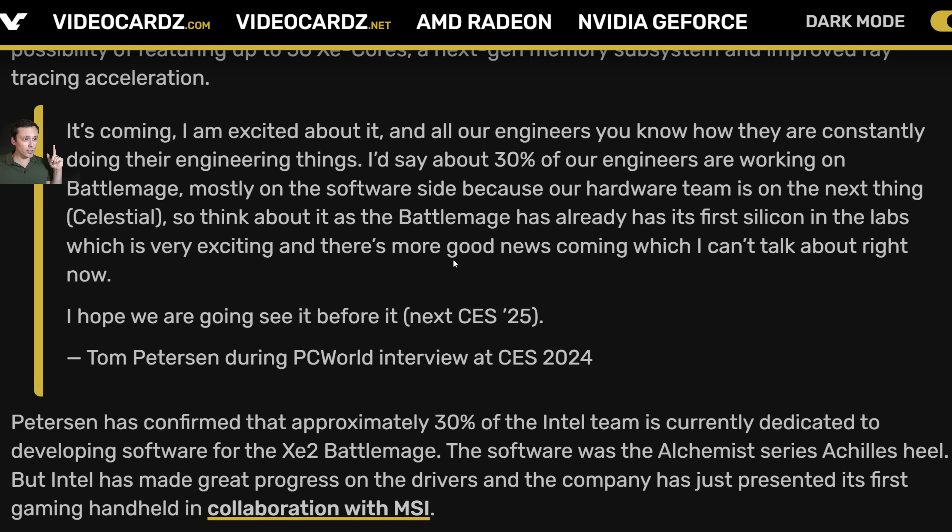I'm curious about that 'more good news.' Intel has talked about XeSS Extra — a frame extrapolation technology rather than interpolation — in a recent research paper, but we haven't heard much about it coming out as a released product. I'm curious if the upcoming good news could be related to that. Peterson also said 'I hope we're going to see it before the next CES,' meaning before a year from now — not exactly reassuring for an imminent release.